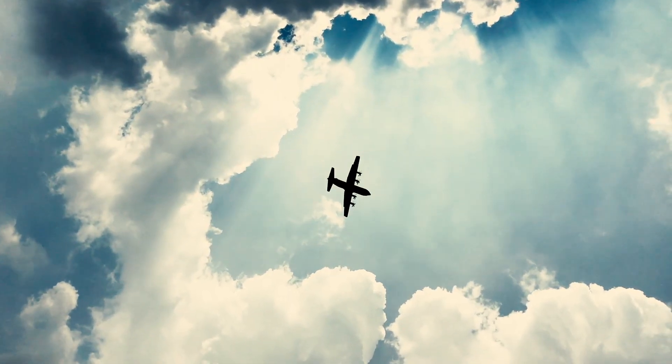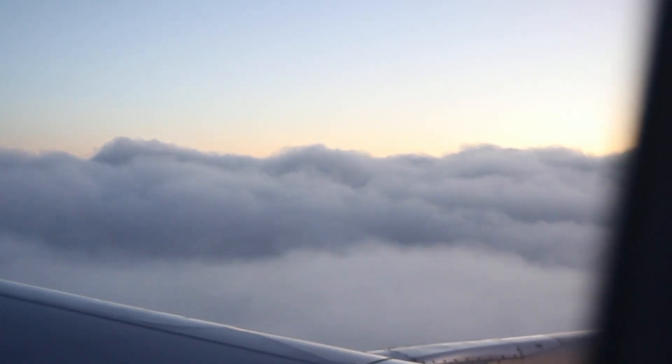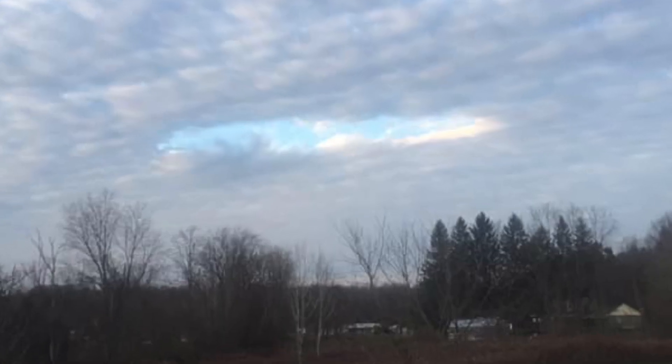You might be thinking, okay, we see aircraft fly through clouds every day. I have been in an aircraft that flew through a cloud and this type of thing did not form. Well, that's true, but if a certain number of factors line up, this can actually occur.